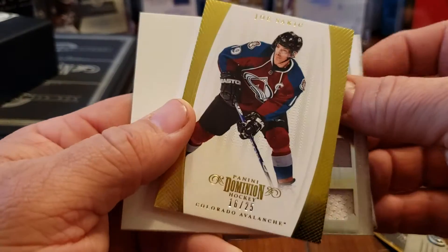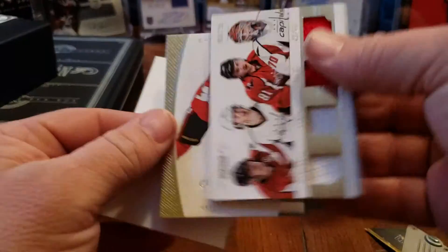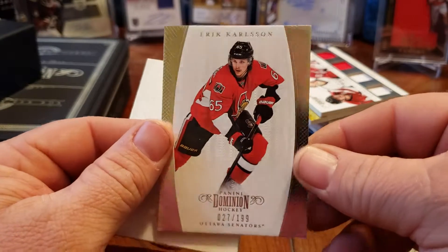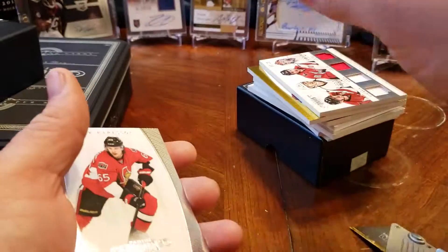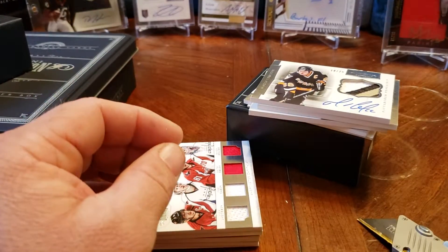Joe Sackett gold out of 25, wow. And the last one, just the base — Erik Karlsson, 227 of 199. What a great box, guys. I've never opened it before but it turned out to be fantastic. Thanks for watching, keep on collecting, and collect what you love. Bye!